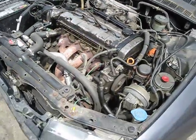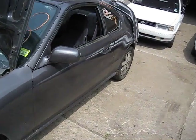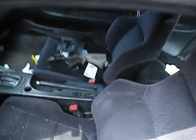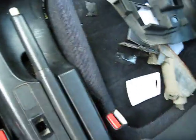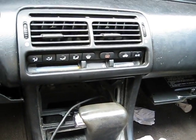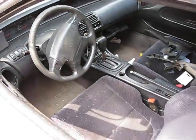Here we have a 1993 Honda Prelude. This vehicle is a 2.3 liter automatic, front wheel drive, and does have anti-lock brakes. The production date of this vehicle is August of 1992. As you can see here, the vehicle has factory air conditioning. The mileage is currently 147,000 miles.